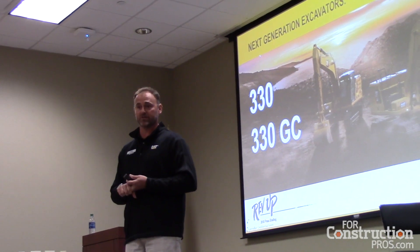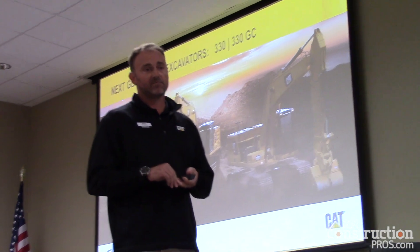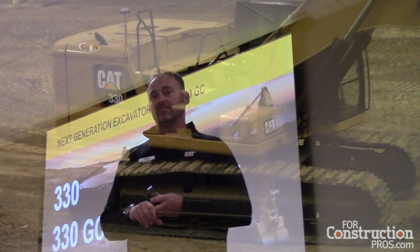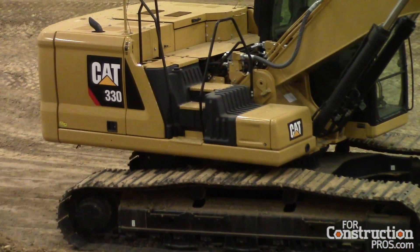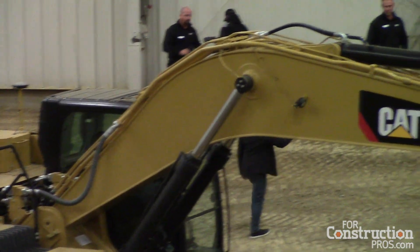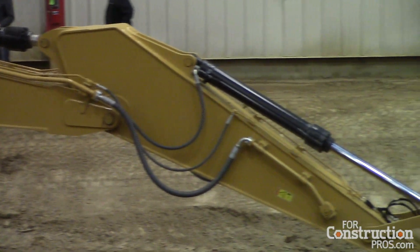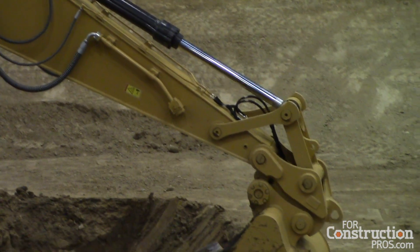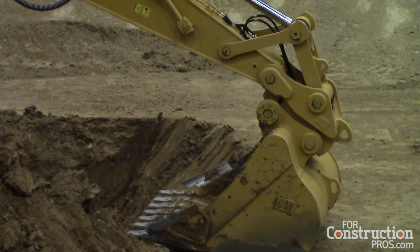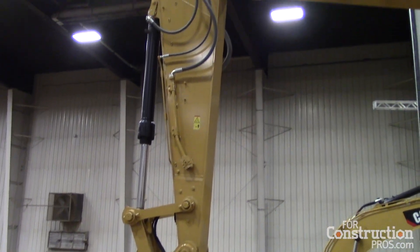So with that we have a 330 and a 330 GC — very similar size, very difficult to even tell the difference from afar. The 330 is loaded up with power, 270-some horsepower, loaded up with technology: max performance, max technology on board, full 3D grade system capability, all the technology features and maximum performance. The 330 GC is a couple thousand pounds lighter with base technology.